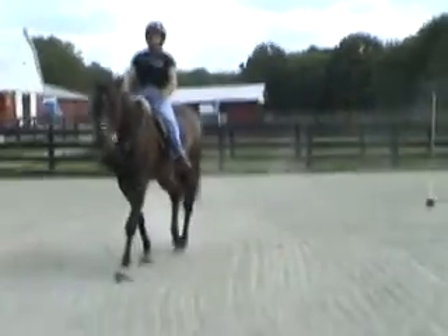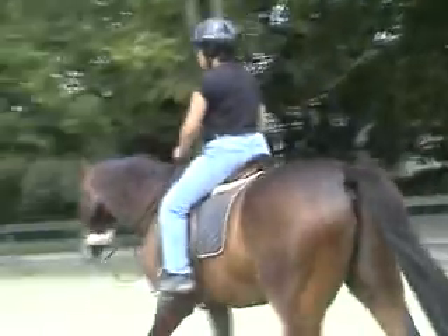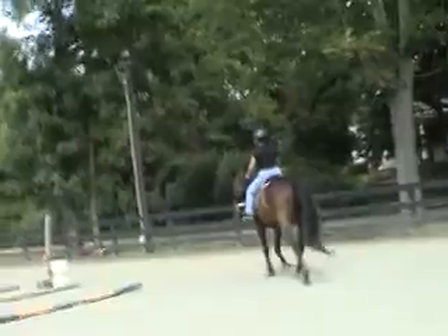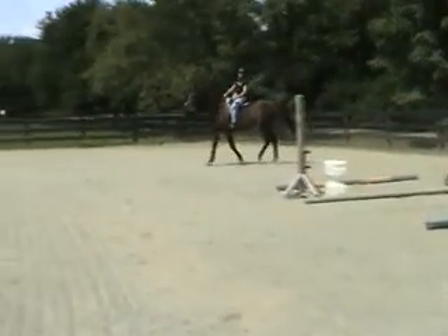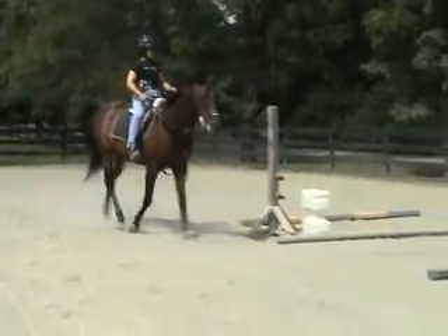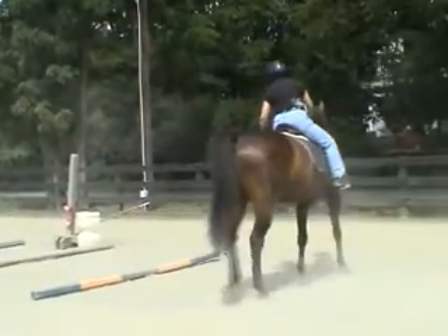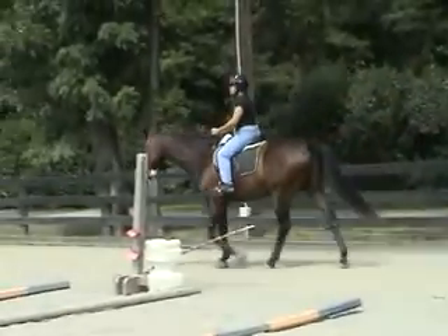That was kind of like a serpentine. That's okay. So in that corner up there, make a circle. So you want to go all the way around and then keep going in the same direction. And you want it to be nice and round. Turn your head, look where you want to go. Turn your head. Good job.